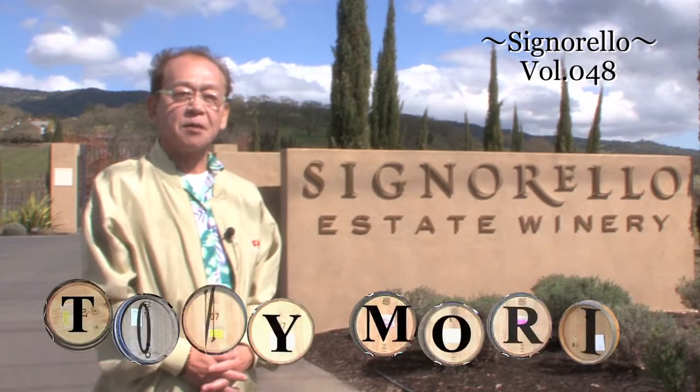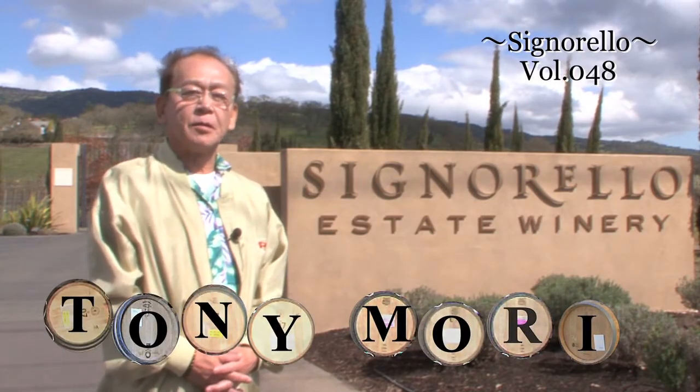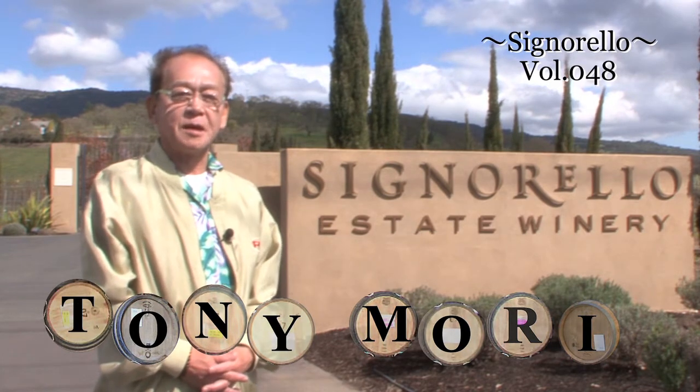Hi everyone, I'm Tony Mori and I'm visiting Signorello Estate in Napa. Let's visit together.